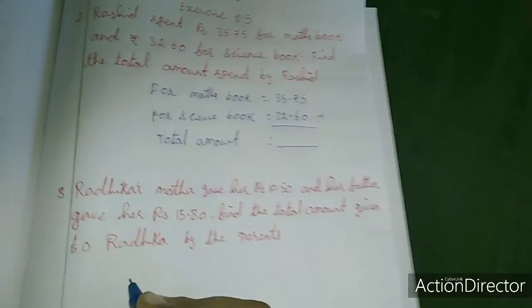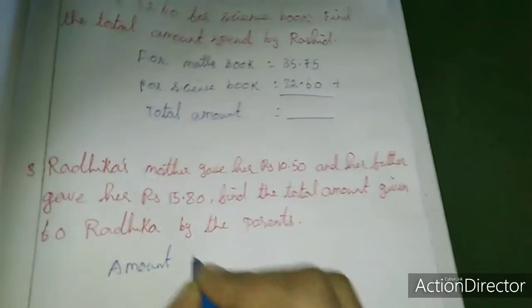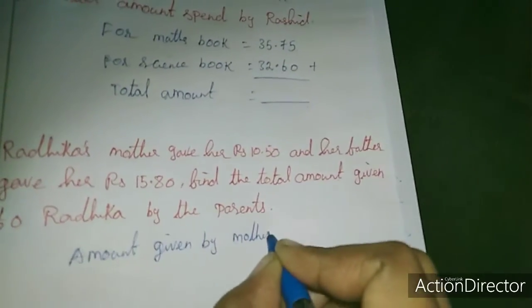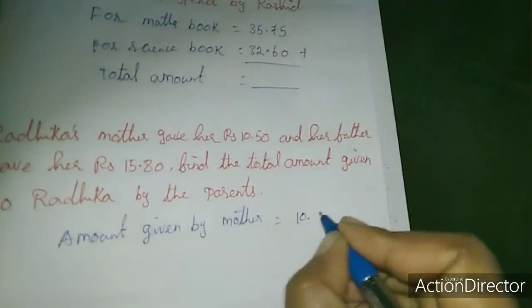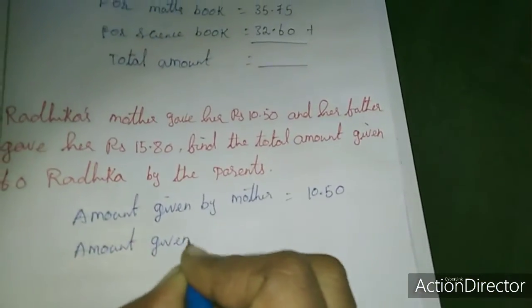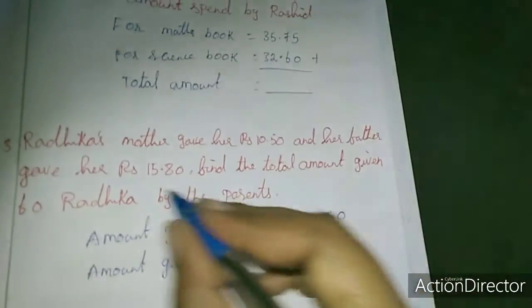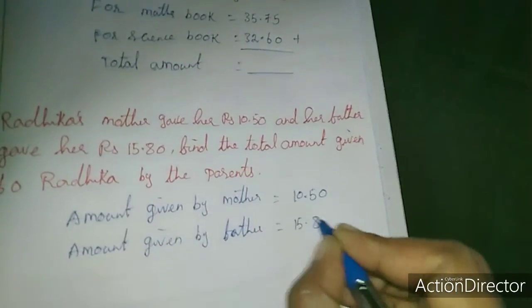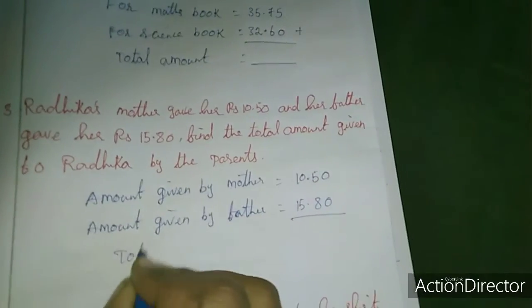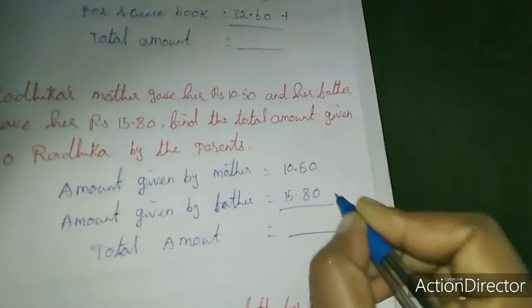Amount given by mother is 10.50. Amount given by father is 15.80. Here also the digits are balanced. So total amount only they are asking. Total amount equals — you have to add these 2 amounts and get the answer. This is also homework for you.